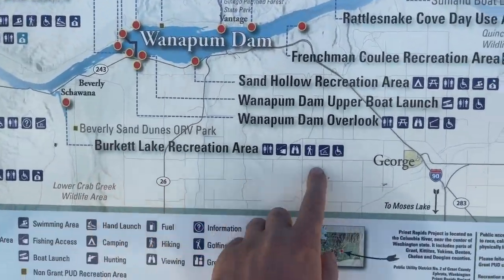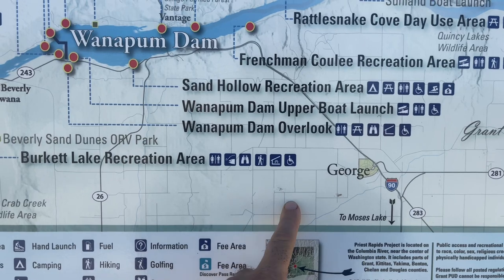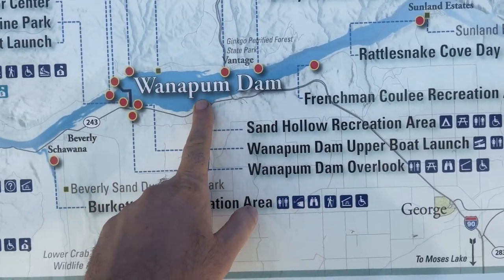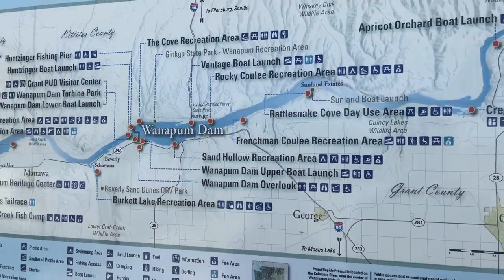There's not really any towns around here. You got George over here, Quincy. So we're kind of in the middle of nowhere, but this is the Columbia River here, so we're going to show you that.